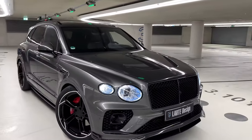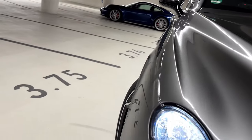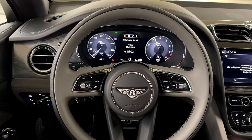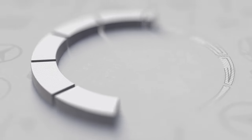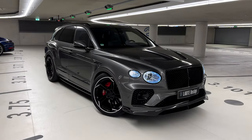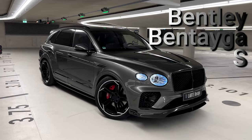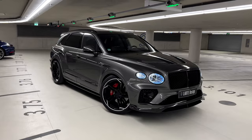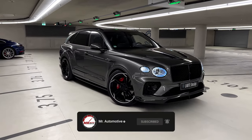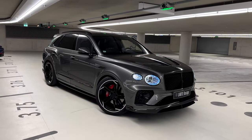Welcome back! Today we're looking at the all-new 2024 Bentley Bentayga S by Latte Design. It's not a normal one — Latte Design has worked their magic on it. In today's video I want to give you a full tour, highlight which parts Latte has added, and show you how they've made this Bentley look super sporty. We'll do a full exterior walkthrough, then check the inside, and finally listen to the sound.